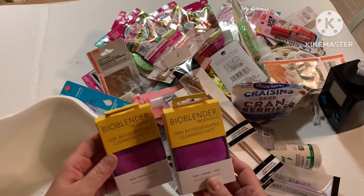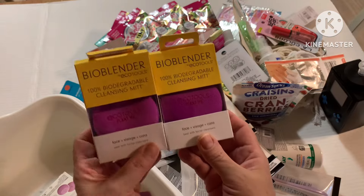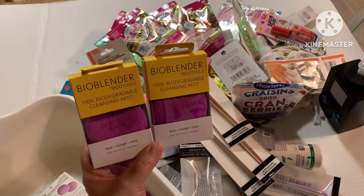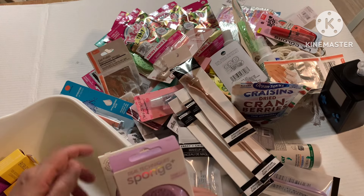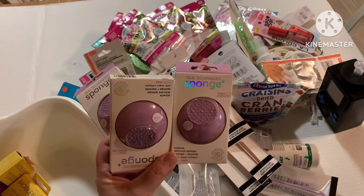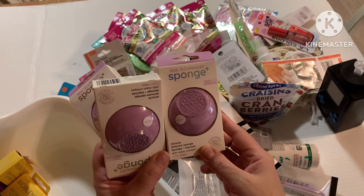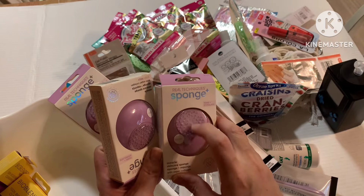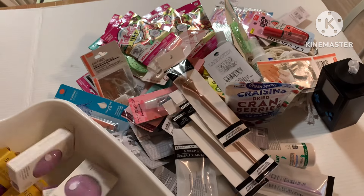Last but not least, I picked up two of these bio blenders from Real Techniques — they're a hundred percent biodegradable. It's a little cleansing mitt to wash your face with. Dollar Tree is stepping up their game with name brands like Eco Tools and Real Techniques. They have the Real Techniques miracle sponge — a skincare sponge with texturized little dots on the inside to scrub makeup off your face. I picked up three to see how they work out.